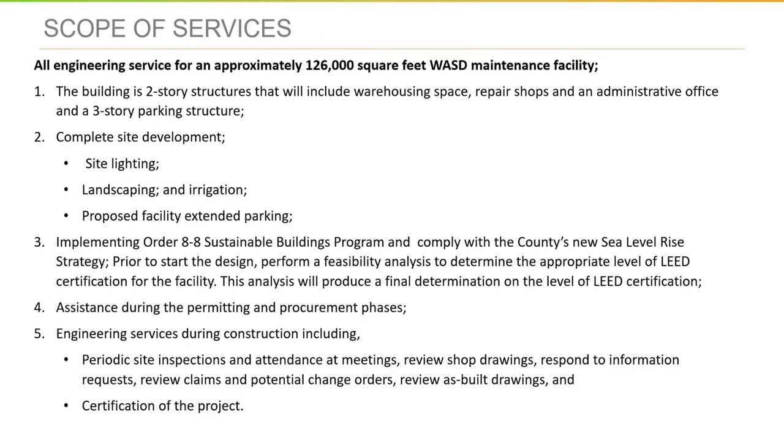This analysis will produce the final determination on the level of LEED certification for the building. The services also include assistance during the permitting and procurement phases, and engineering services during construction, including periodic site inspections, attendance at meetings, review of shop drawings, responding to information requests, review of claims and potential change orders, review of as-builts, and certification of the project.